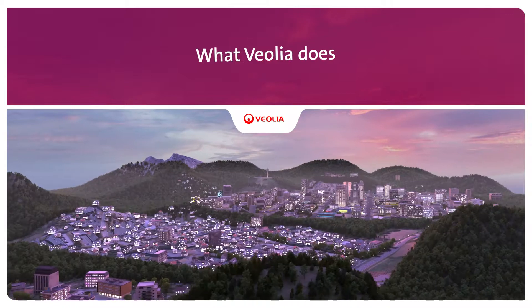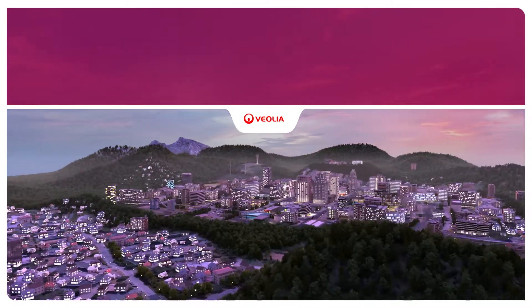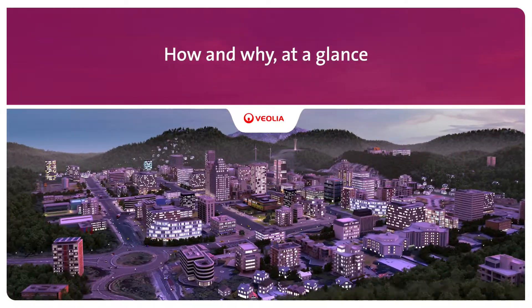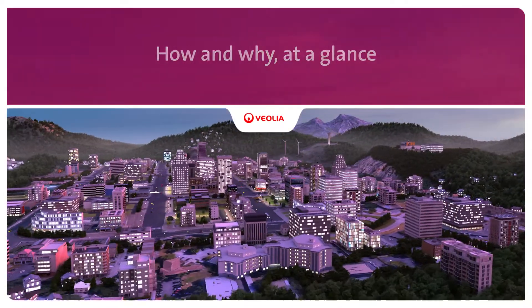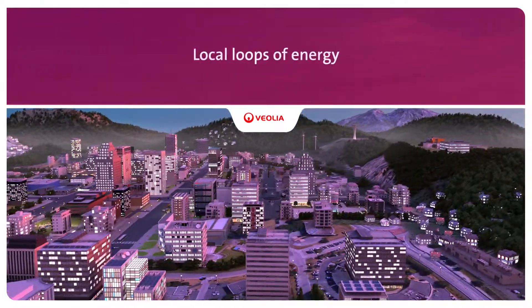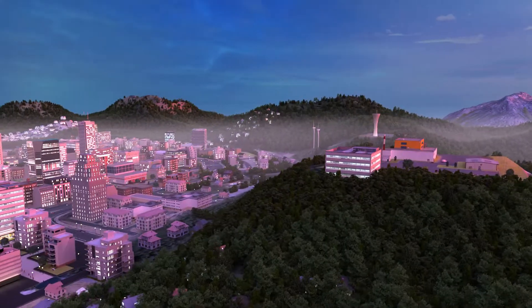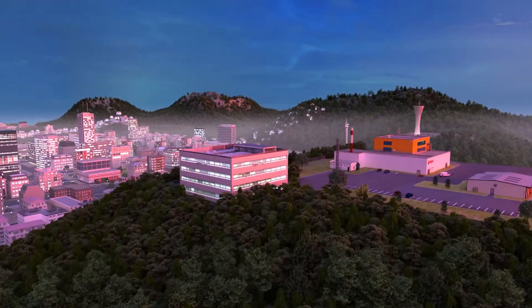Improving access to resources while preserving and replenishing those resources is what we do at Veolia. We produce and distribute energy every day to meet the growing needs of regions, enabling them to reconcile comfort and energy efficiency while controlling their environmental impact.